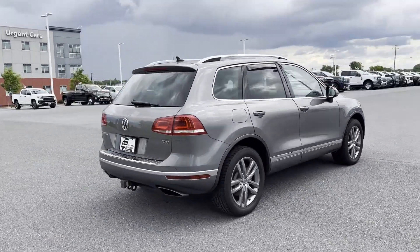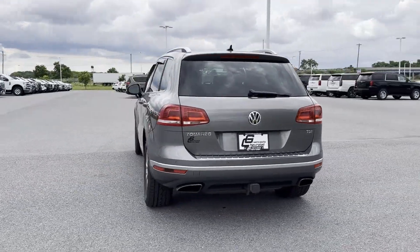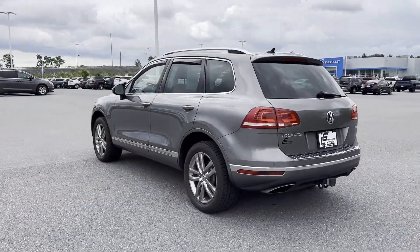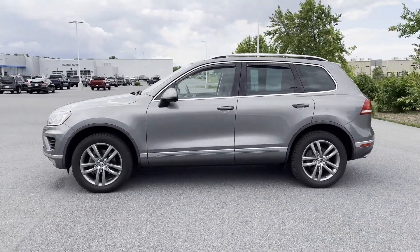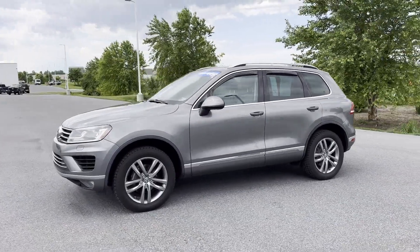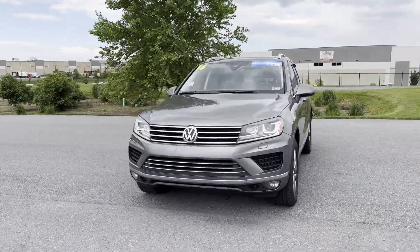You'll look forward to your commute every day with features such as side view mirrors with turn signals, satellite radio, navigation, turbocharged engine, multi-zone air conditioning, blind spot monitor, all-wheel drive, diesel fuel, and heated side view mirrors.